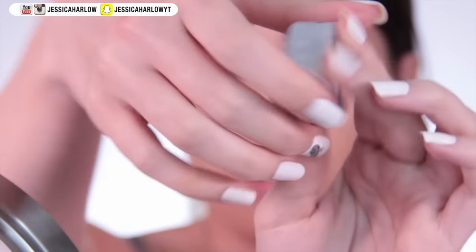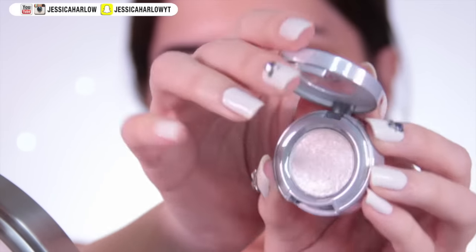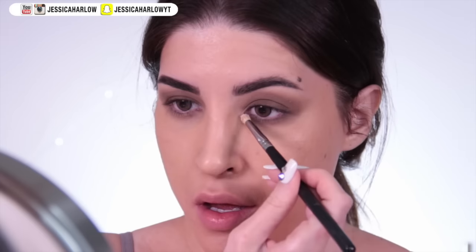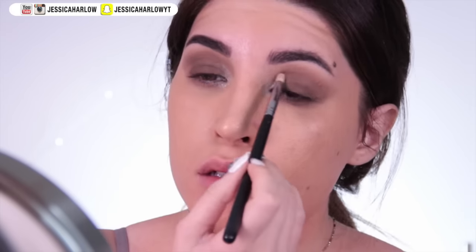To highlight the inner corners, I'm using the shade Cosmic from Urban Decay — a very light, bright, sparkly white. It adds a touch of innocence and reminds me of Reese Witherspoon's character Annette. She was the master of killing people with kindness and she comes out as the winner in the end — spoiler alert.